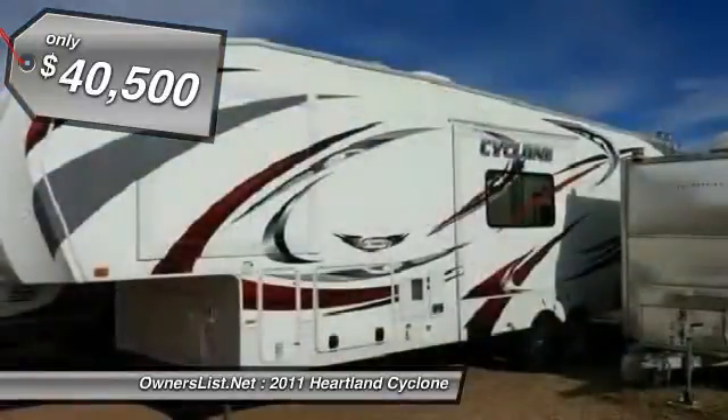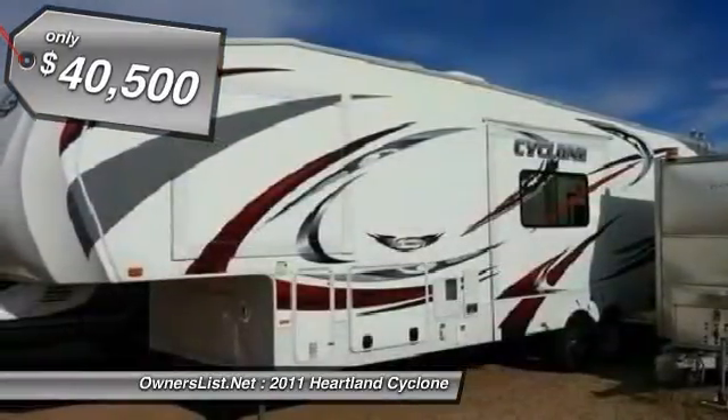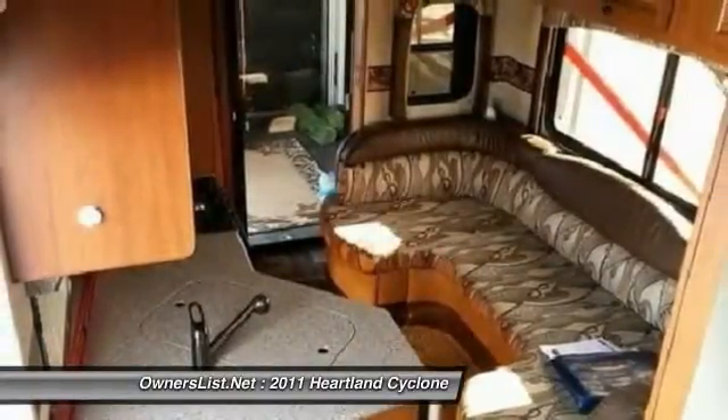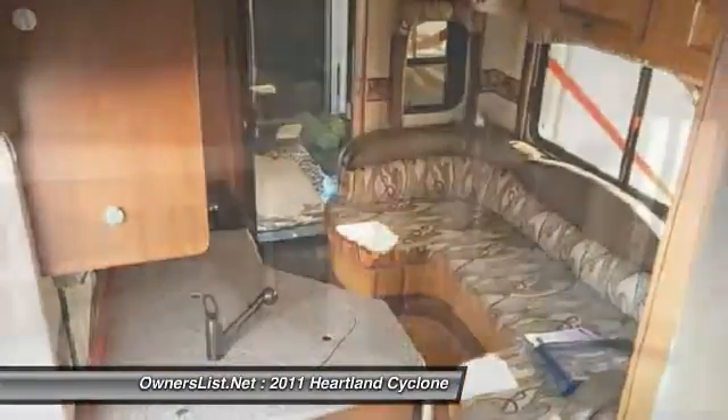This Heartland's total length is 35 feet long. It has a full kitchen, full bathroom, and bunk beds with areas to sleep up to 8 people. It also features a 10-foot garage for a fueling station for ATVs and motocross bikes.